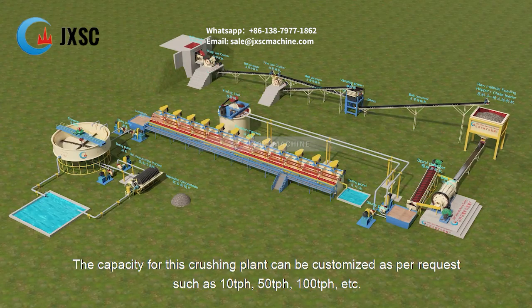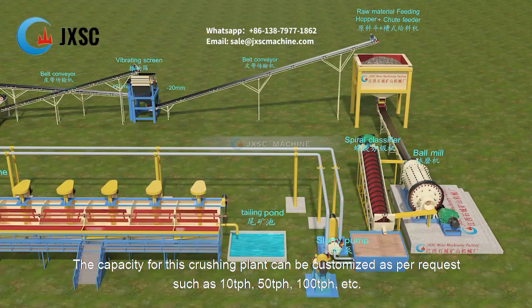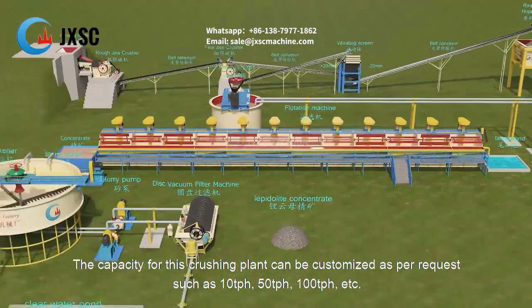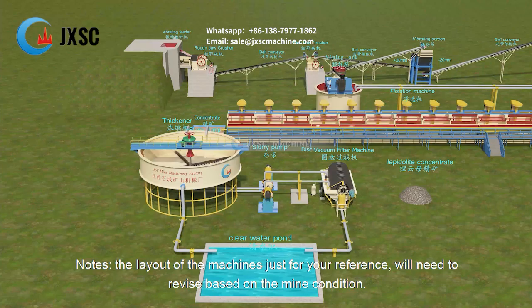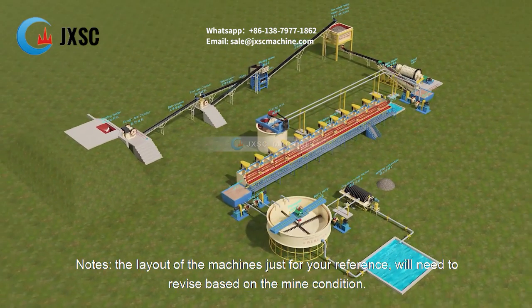The capacity for this crushing plant can be customized as per request, such as 10 tph, 50 tph, 100 tph, etc. Note: the layout of the machines is just for your reference and will need to be revised based on the mine condition.